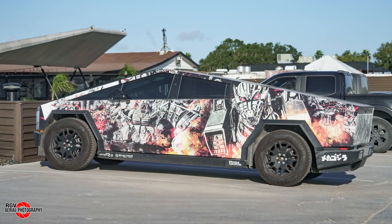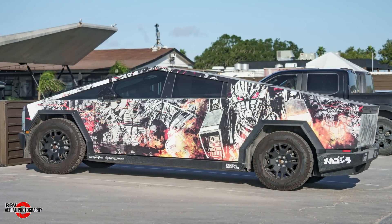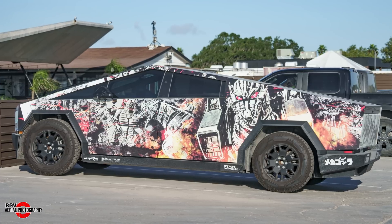While out and about, RGV caught sight of this interesting wrap on a Cybertruck. The Japanese text on the rear quarter panel reads 'Mecha Godzilla.'